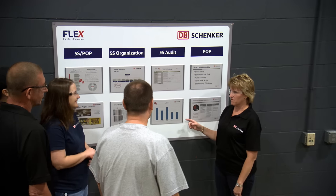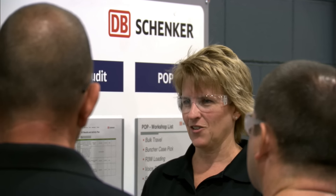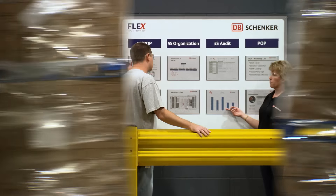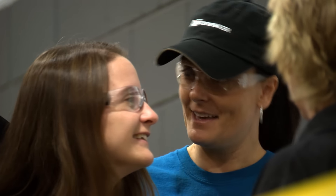DB Schenker Flawless Execution is the cornerstone of how we manage continuous improvement in each facility. Our operational excellence program has a proven track record of efficiency and sustainable best-in-class solutions.